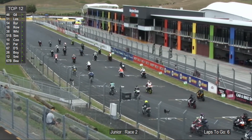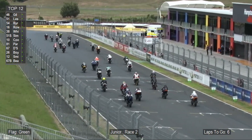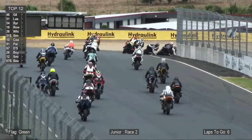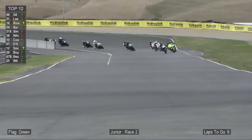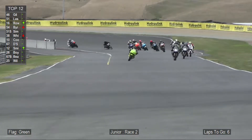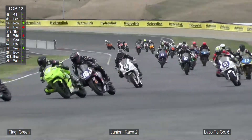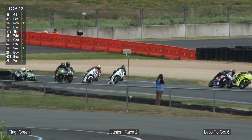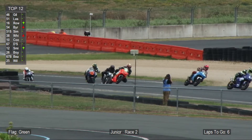Lights are out and an awesome start there from Cameron Leslie. He gets a big jump off the line in front of Caleb Gilmore as they come into turn one. Cameron's got a nice aggressive drive down into turn two as he tries to block Caleb, with his teammate and the other D6M machine coming in and hassling him through the up and over.